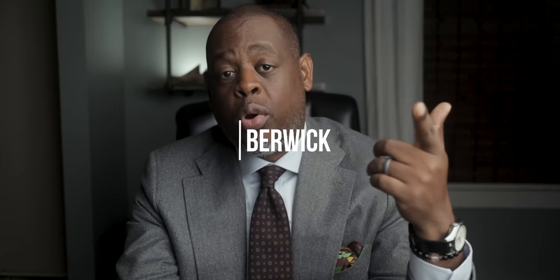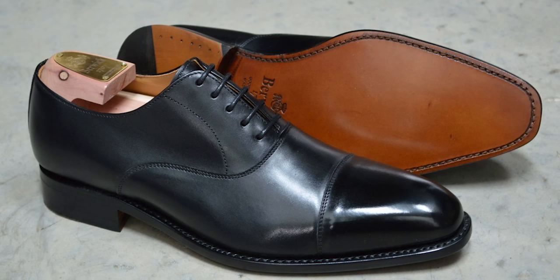Number six is a brand called Berwick. Berwick shoes are made in Spain and they start at $200. Berwick has multiple lasts and multiple styles to choose from.